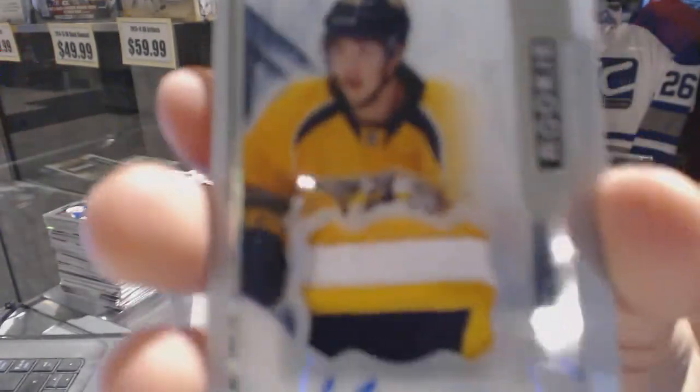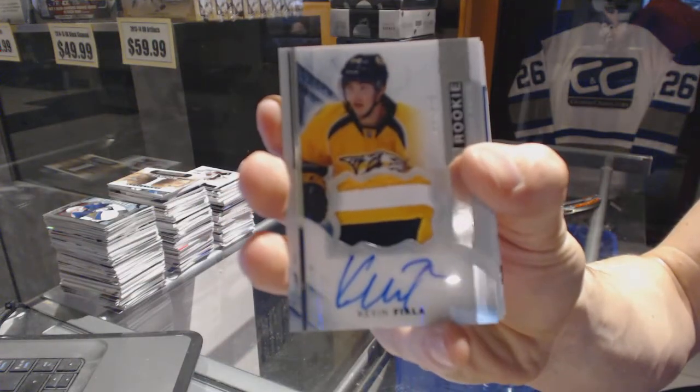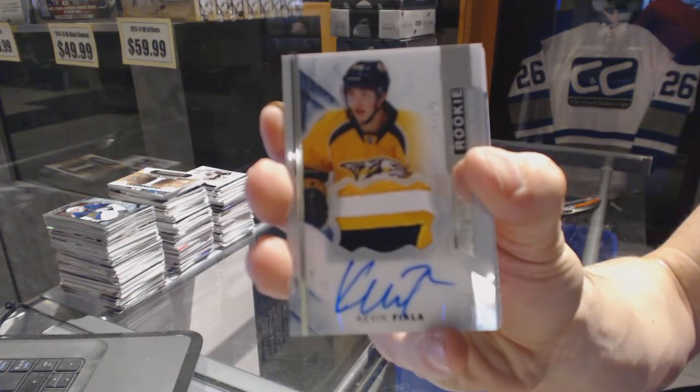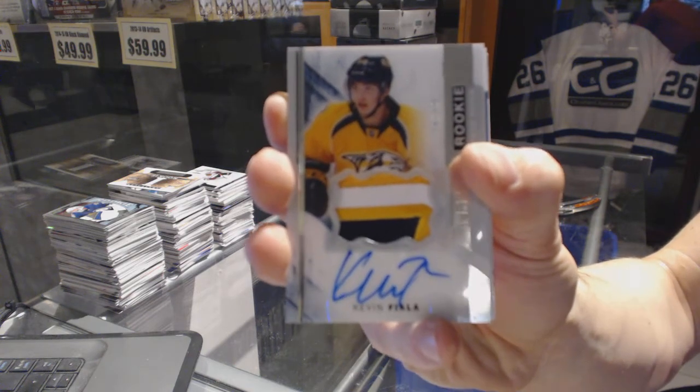We've got a three-color rookie patch auto number 375 for the Nashville Predators, Kevin Fiala.